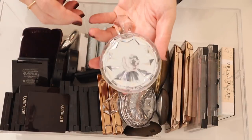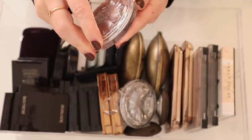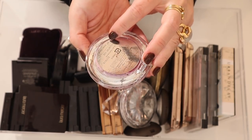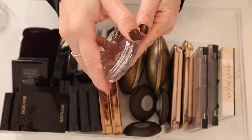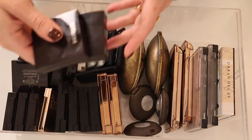I've got two of those Jill Stuart blushes that I think are still out of stock, but hopefully they'll get back in soon. These are the Bloom Mix Blushes — this is shade 07 Lavender Rhapsody, and here is Blooming Tulip which is shade number one.